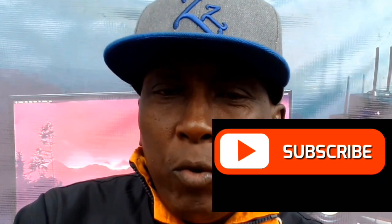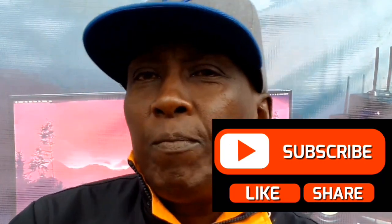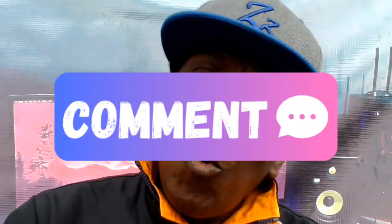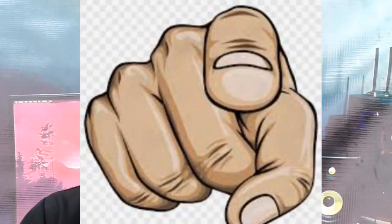Before we continue, take a moment to subscribe to this channel and press the like button. Also remember the comment section, where you may ask questions you may have. This will help us to produce more videos of value to you.